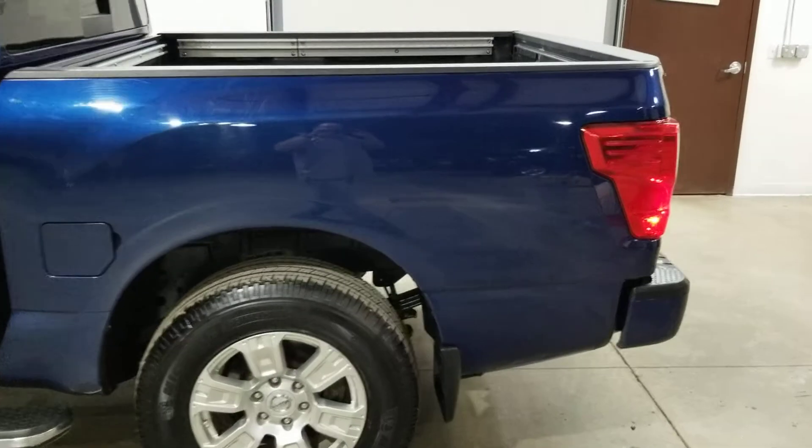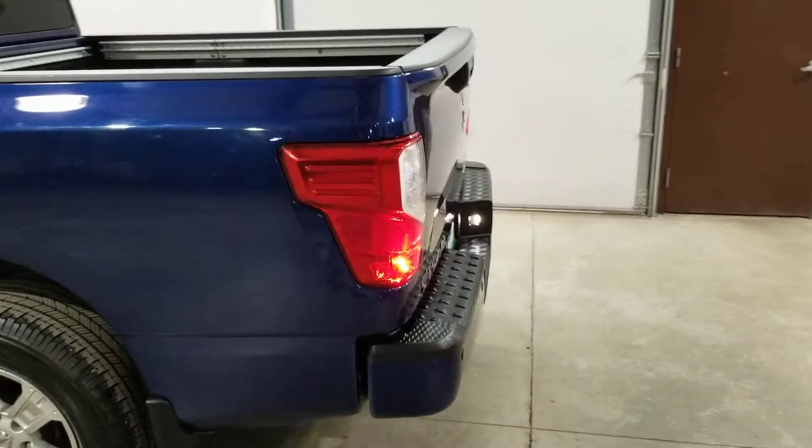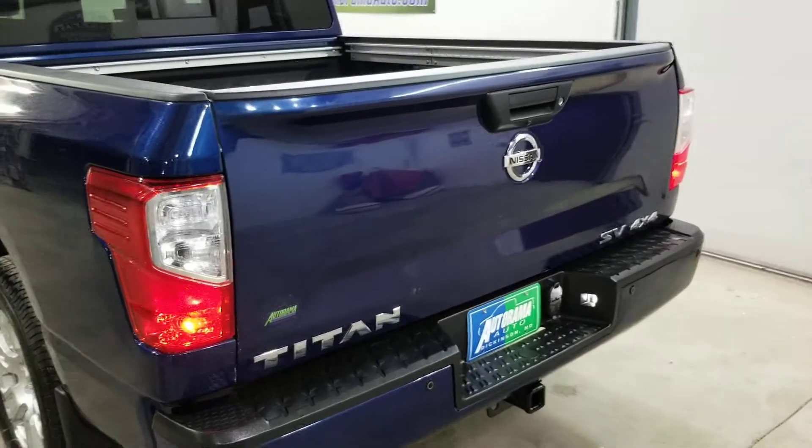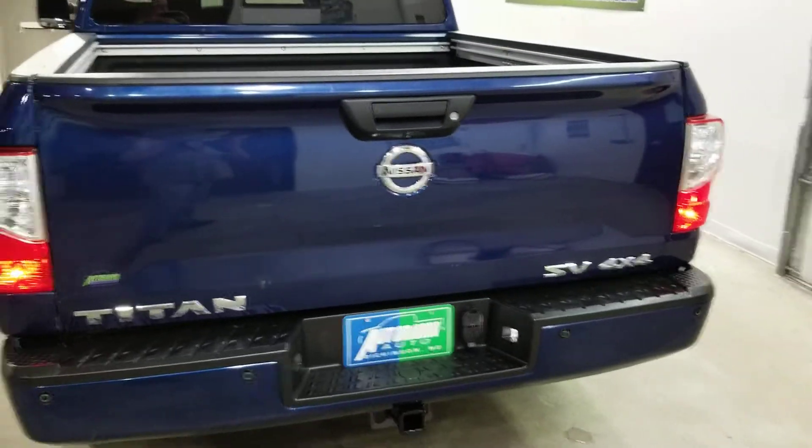It's under factory warranty, no reported accidents. You can see it at Autorama Auto Sales in Dickinson, North Dakota or AutoramaAuto.com. Remember, we don't have huge hidden fees like some other dealers do.